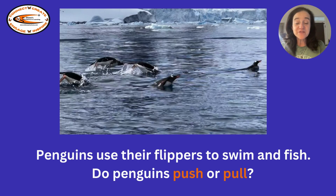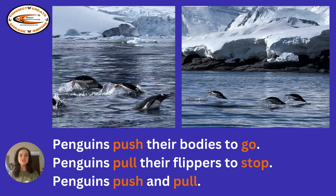Penguins use their flippers to swim and fish. Do penguins push or pull? What do you think? As they're porpoising, are they pushing or are they pulling? Penguins push their bodies to go. Penguins pull their flippers to stop. Penguins push and pull.